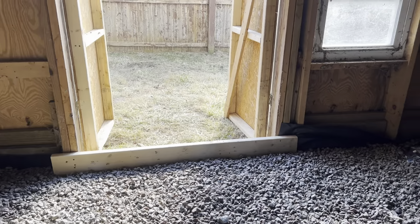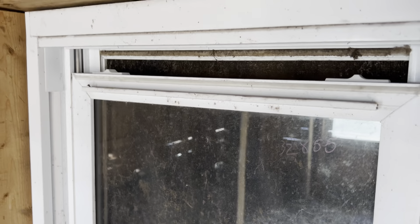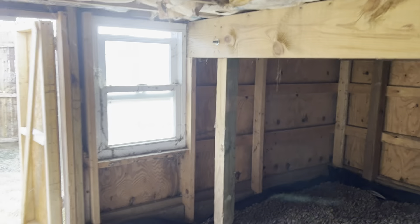A little barrier there, but we're looking good. We opened these windows for ventilation and put the little locks so they can't go any further, both sides, so it's got cross ventilation.